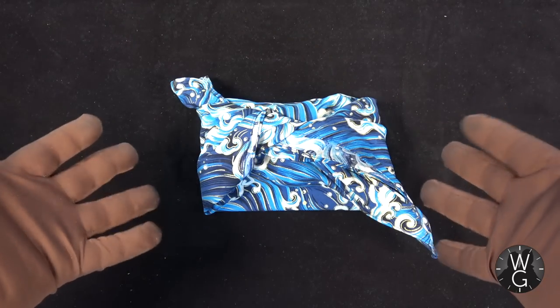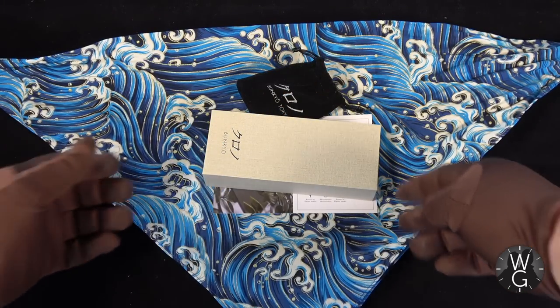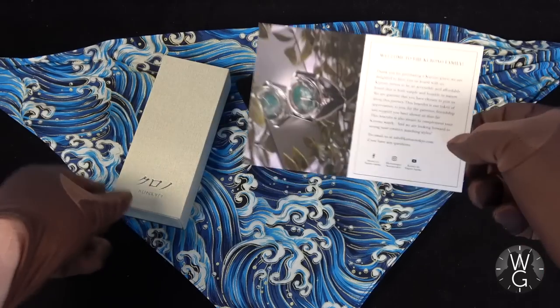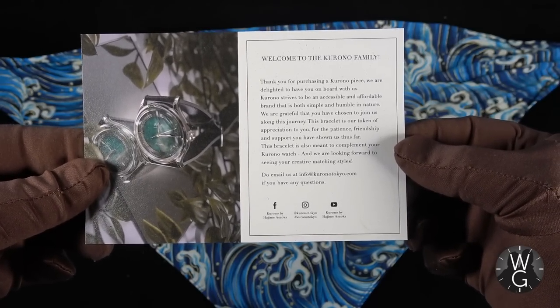Now it's time to enter Unboxo Vision and look at the truly unique packaging for this watch. As you can see, it comes wrapped in a handkerchief — in a scarf with a sort of tsunami ocean pattern. Inside, there's a welcome to the Krono family card, a little welcome message from the guys at Krono. It's not handwritten, but it's still lovely.